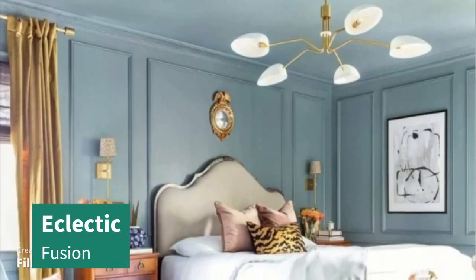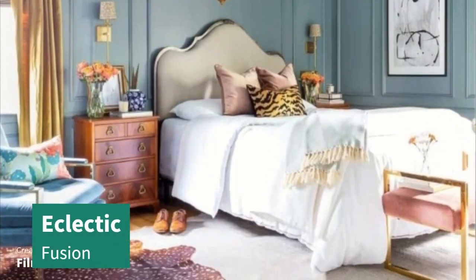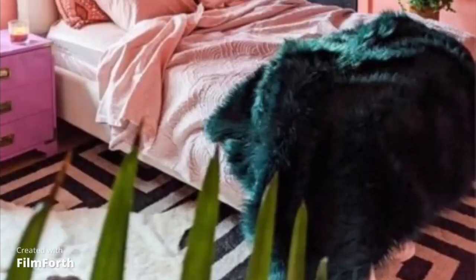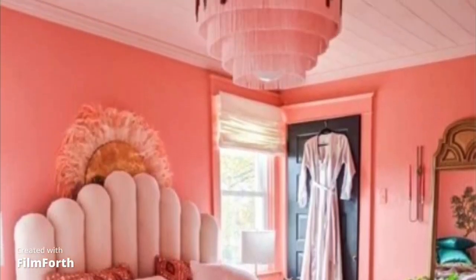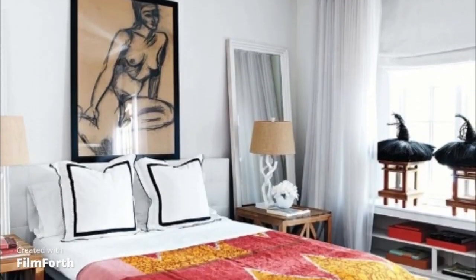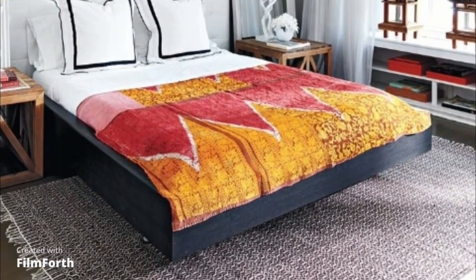At number 4, we have the Eclectic Fusion. This style embraces the art of mixing and matching, combining elements from various design aesthetics to create a unique and visually stimulating bedroom.